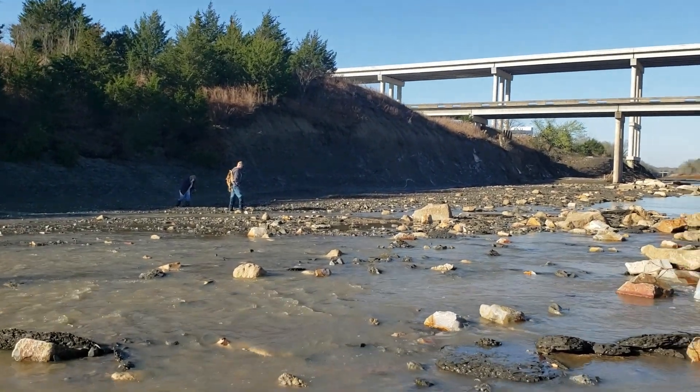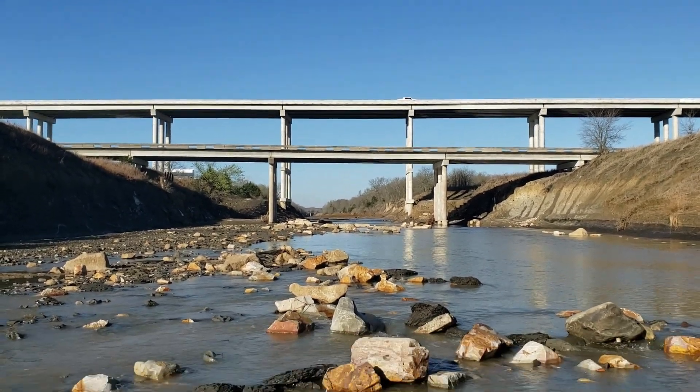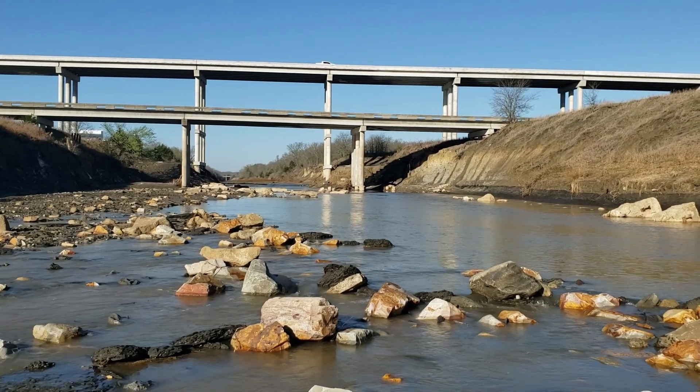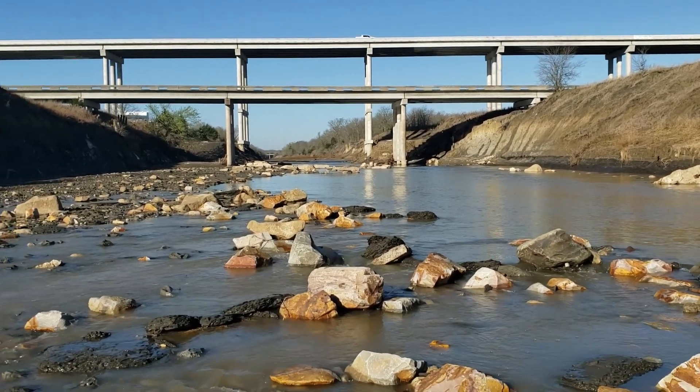Right now we're in the inundation zone for the new lake. You can see way up there is the new 34 bridge. Down here is the old 34 bridge where the fossil park used to be. Kind of in the shadow between the two you can see the remnants of what locals called the stairs of death.